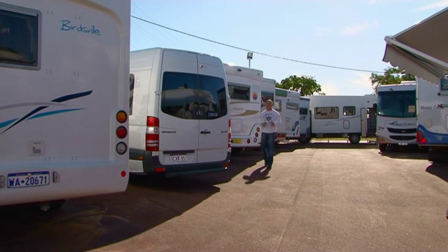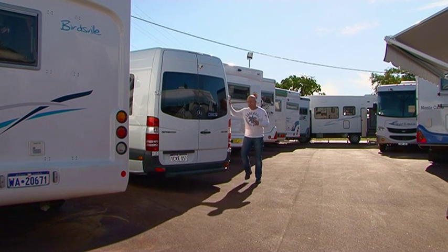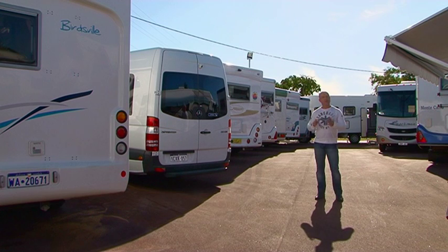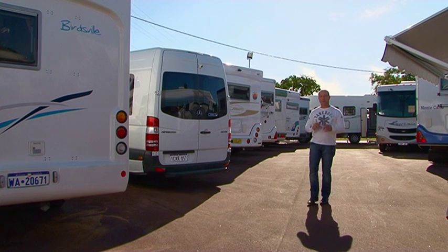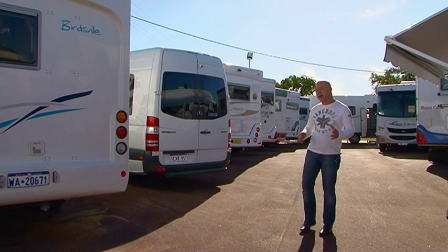People claim that motorhomes and caravans are only for the grey nomads, however today they are more affordable and designed to suit couples and families of all ages. So if you're like me and you've never considered using a motorhome, let alone buying one, you need to take the time and drop into the John Hughes RV Centre because they're a pretty cool way to holiday.